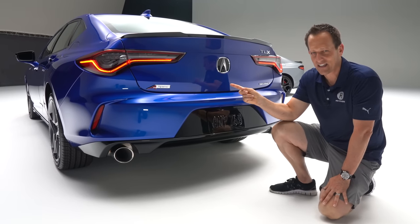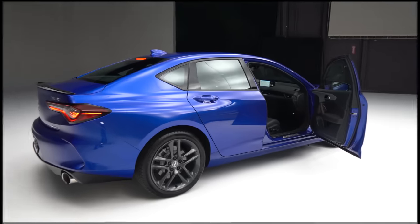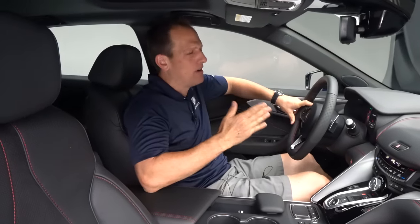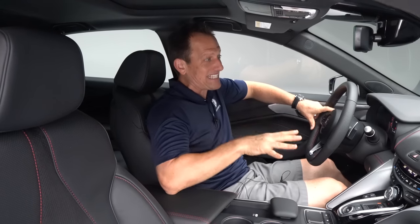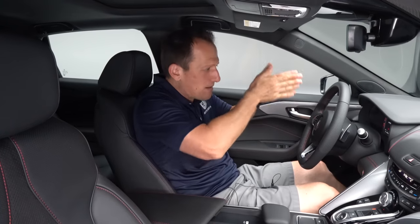It's not just about the outside where we see changes. Let's get to the inside of the A-Spec TLX and see what's big for 2024. We're inside this all-new 2024 Acura TLX A-Spec trim in Apex Blue. No official pricing is available yet, but they're eliminating that tech package and making it come standard, so that's how the pricing is going to be affected up the trim lines. Now let's see the changes for 2024 on the door panels.